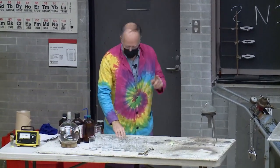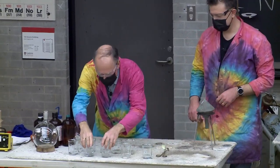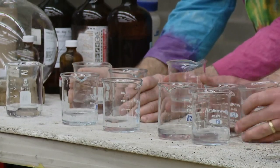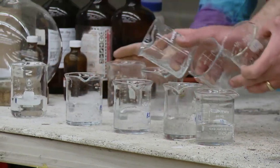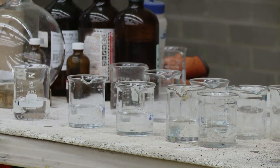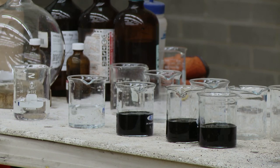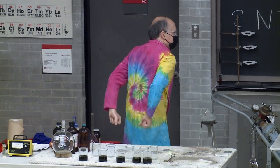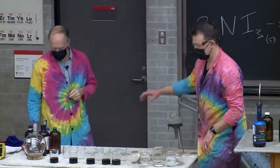Over in these ten beakers is a reaction that I need your help with, Jeff. Watch these five beakers in the front very carefully — we're going to pour the back ones into them on the count of three. Three, two, one, go! Now watch those front five beakers carefully. We've set these up with different concentrations — a lower concentration reacts more slowly, so it takes longer for the clock reaction to go off. That's one way of making a reaction go faster or slower: change the concentrations.